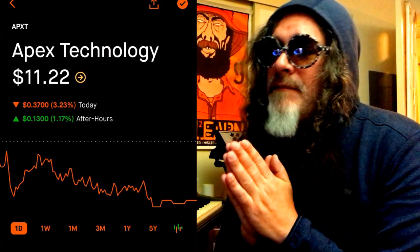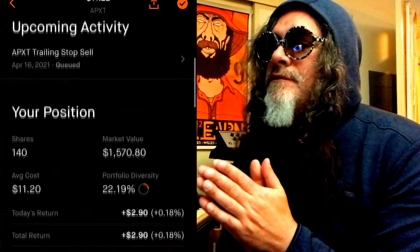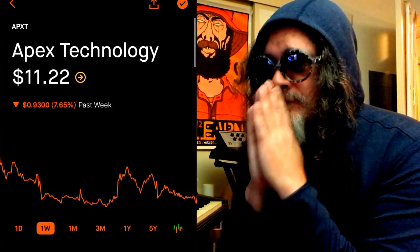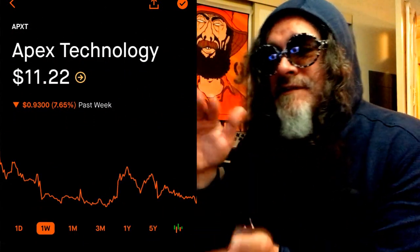I still have APXT, Apex Technology. It's currently at $1,122. I have 140 shares at an average cost of $1,120. I'm going to hold tight with that, and if I can, I will buy some more shares if it stays low.